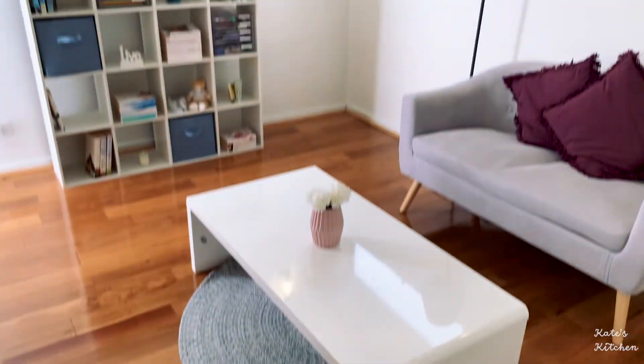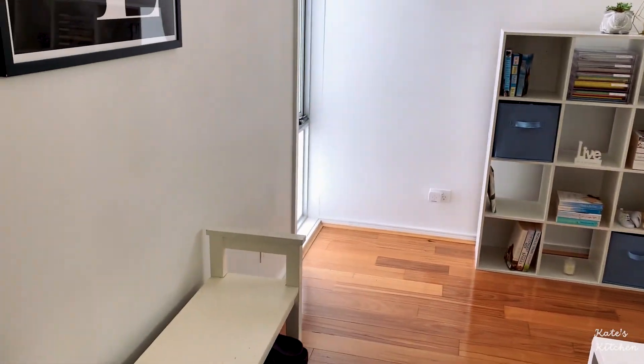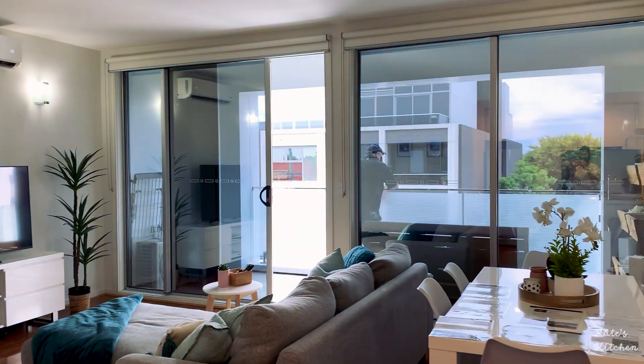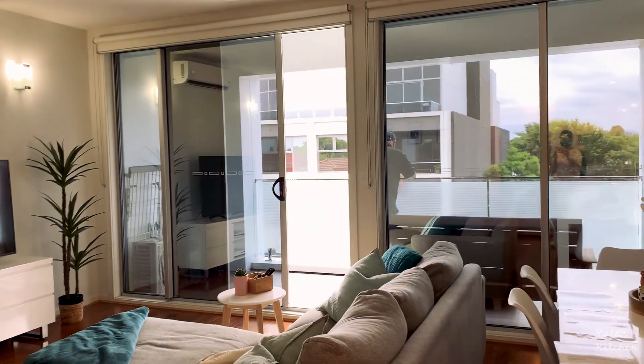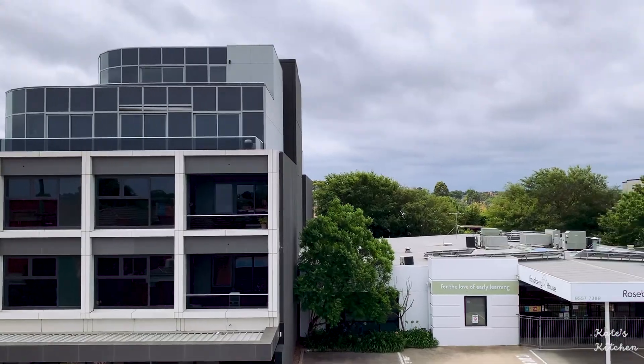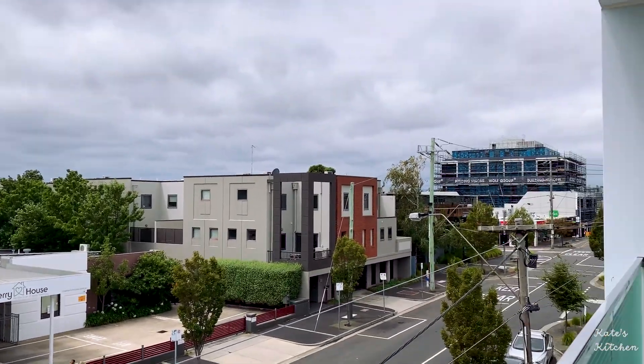This is the second bedroom. It's quite small but has some natural light. This place has split system heating and cooling which is great. It's also very near the shopping street which is convenient. However, the kitchen and the living area is very small.